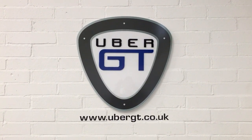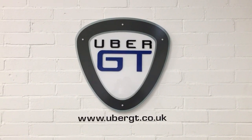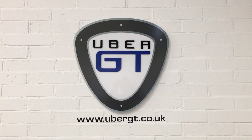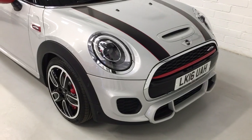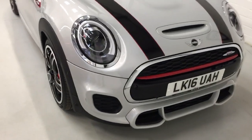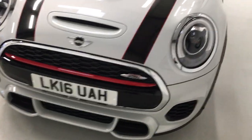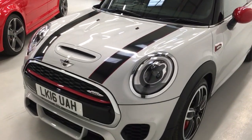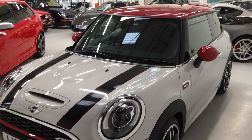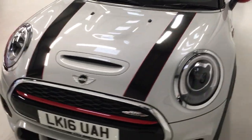Hi, it's Peter from Uber GT. I'm really delighted to show you around today our beautiful Mini John Cooper Works. This fantastic car has only done 190 miles and was recently won in a competition. It's got an amazing specification which I'll walk you through shortly. As you can see, being a brand new car, everything is in beautiful condition.